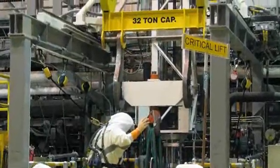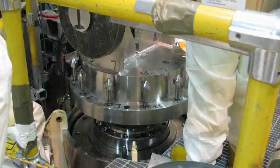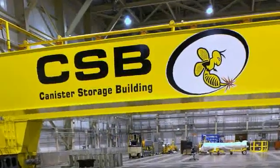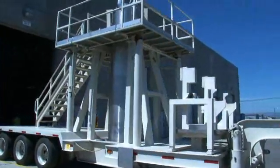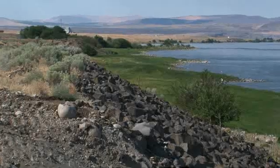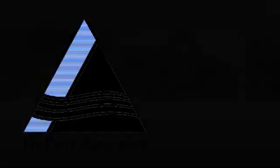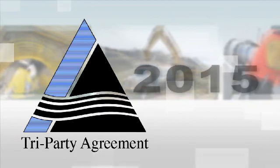Workers are safely transferring highly radioactive material into storage containers. It will be vacuum dried, removed away from the Columbia River, and stored at Hanford's Canister Storage Building until a permanent home is available for disposal. Moving the sludge is a major step forward in preparing the K-West Basin for demolition and protecting the Columbia River. CH2M Hill's goal is to comply with government regulation per the Tri-Party Agreement and remove all sludge from the river by September 2015.